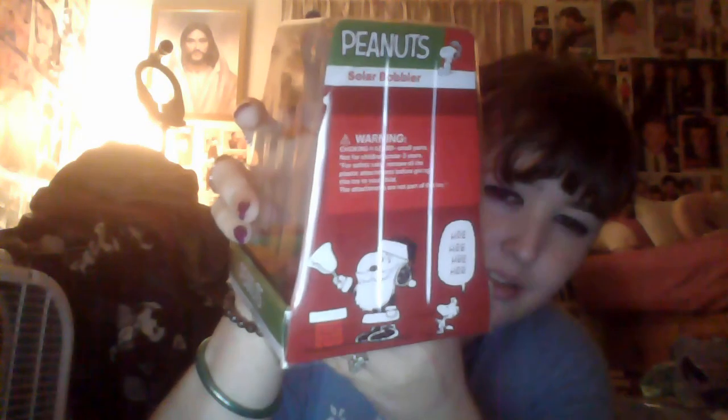First of all, I got this cute little Snoopy. I don't know if you can see that. He has a little solar bobbler, is what they're calling him. And when there's light on his little solar panel, then his head starts bobbing up and down. And then there's Woodstock and Snoopy on the back, and Woodstock's laughing his little birdie butt off about something.